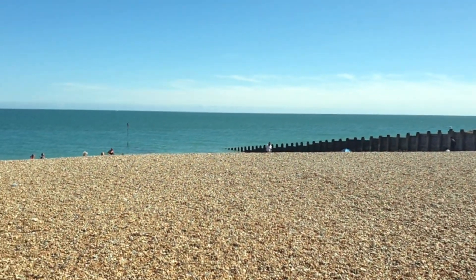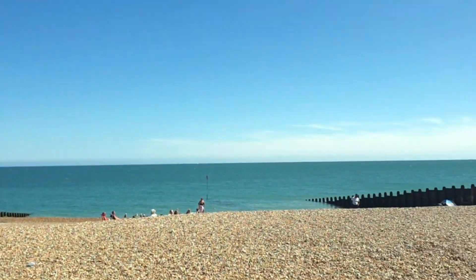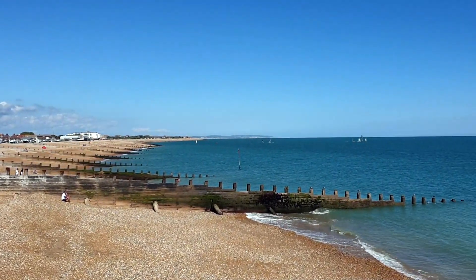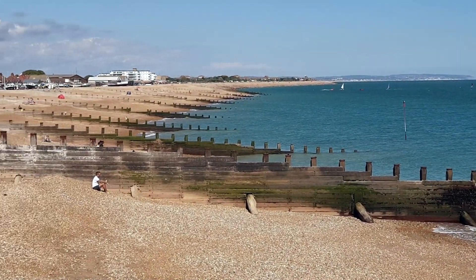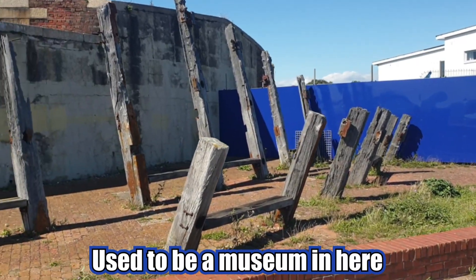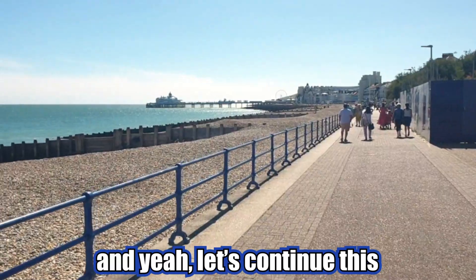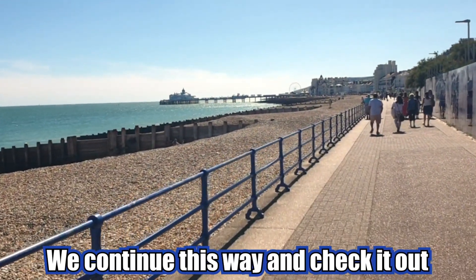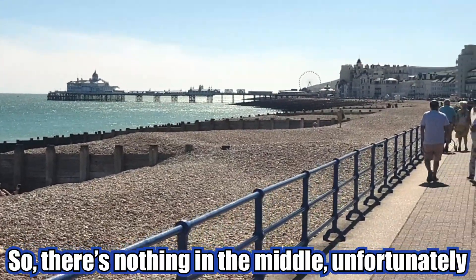How awesome does that look! Taking a couple of photos. I don't think it's a lookout fortress — I forgot the name — but it's all barred off. It used to be like a museum in here. I don't know if they're renovating it or not, that's a shame. And check it out, we've got the pier — the awesome pier which burnt down a few years ago, so there's nothing in the middle unfortunately.